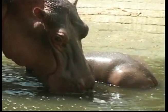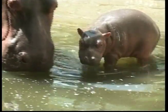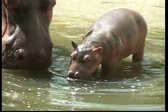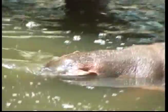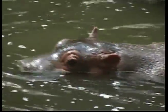These big beasts are herbivores. That means they like to eat grass, leaves and fruit. Hippos get to relax and spend most of the day in the water, and leave it to walk around at night.